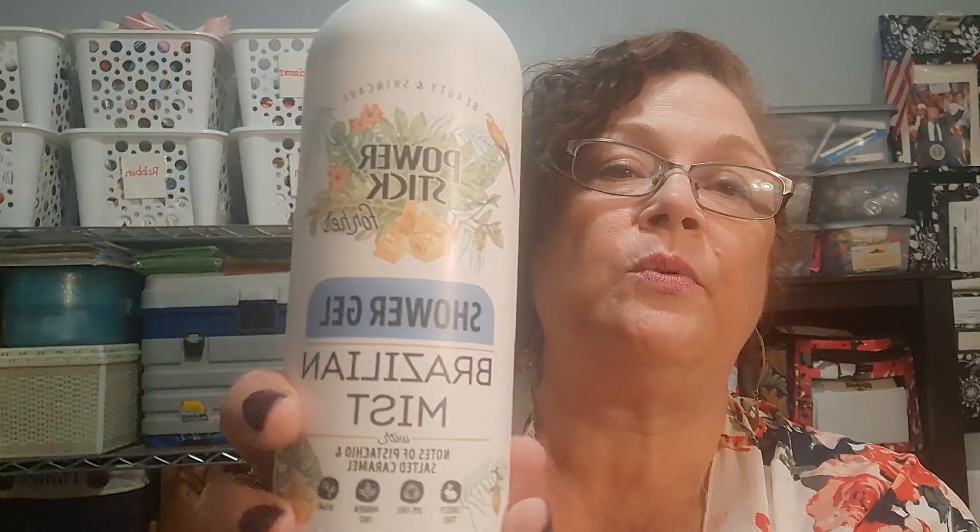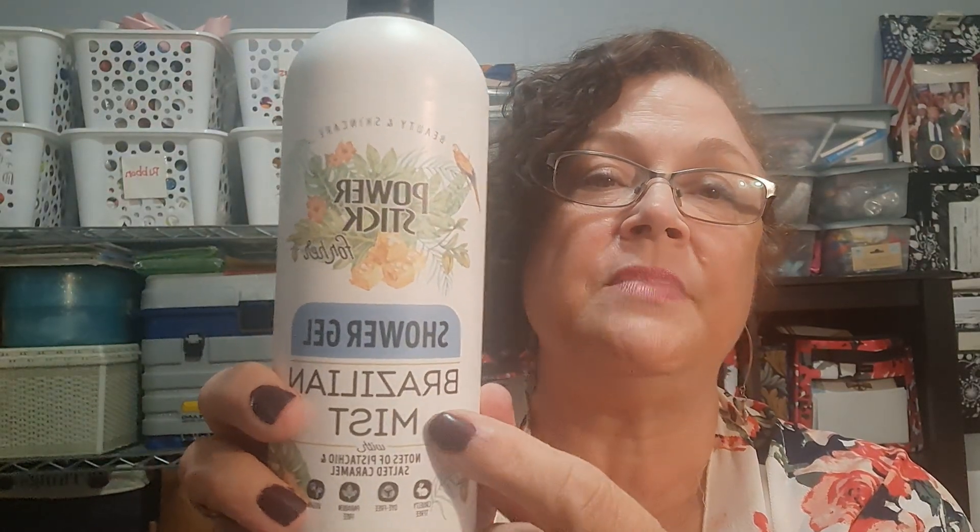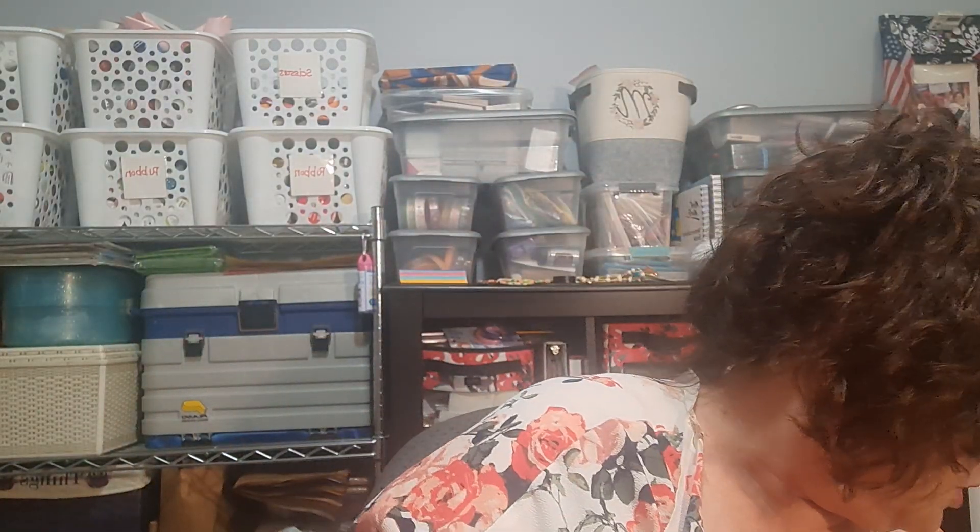This was a wishlist item found — Power Stick Shower Gel in the Brazilian Mist fragrance. I've never seen shower gels from Power Stick, so this is a first. This Brazilian Mist is just like that Sol de Janeiro — notes of pistachio and salted caramel. It smells so good. I have the spray and it's 16 ounces, so I picked up two. I'm looking forward to using that tonight.